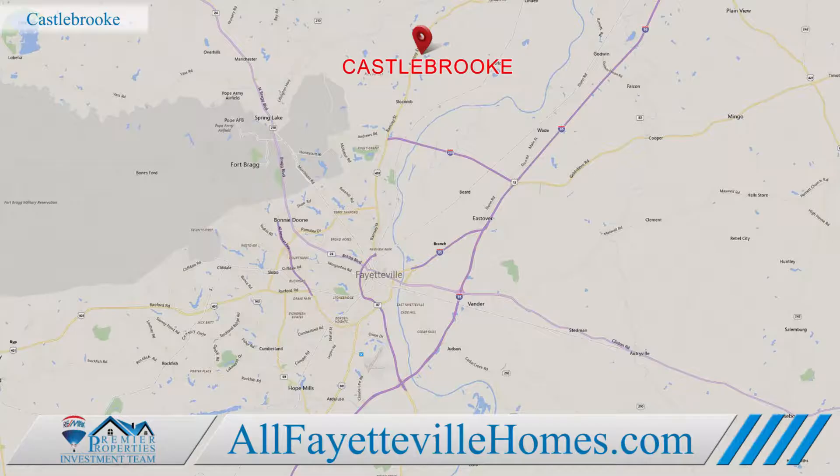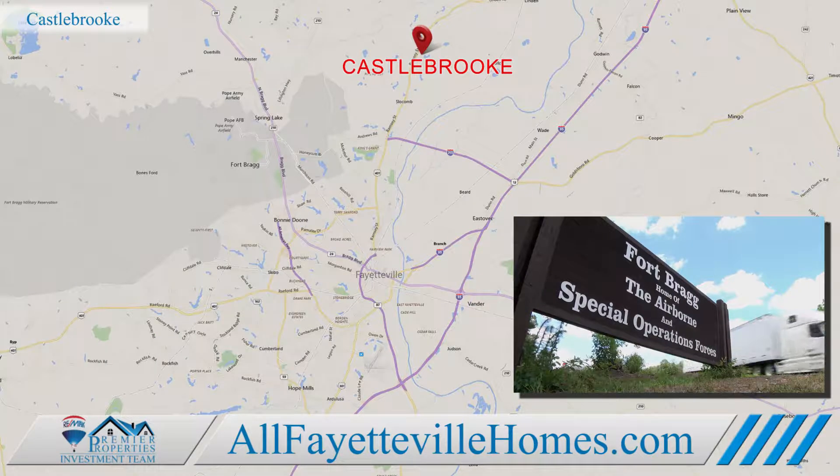If you're military, you'll appreciate the short drive to work. From Castlebrook, you can be on post through the Honeycut Gate in just 15 minutes.